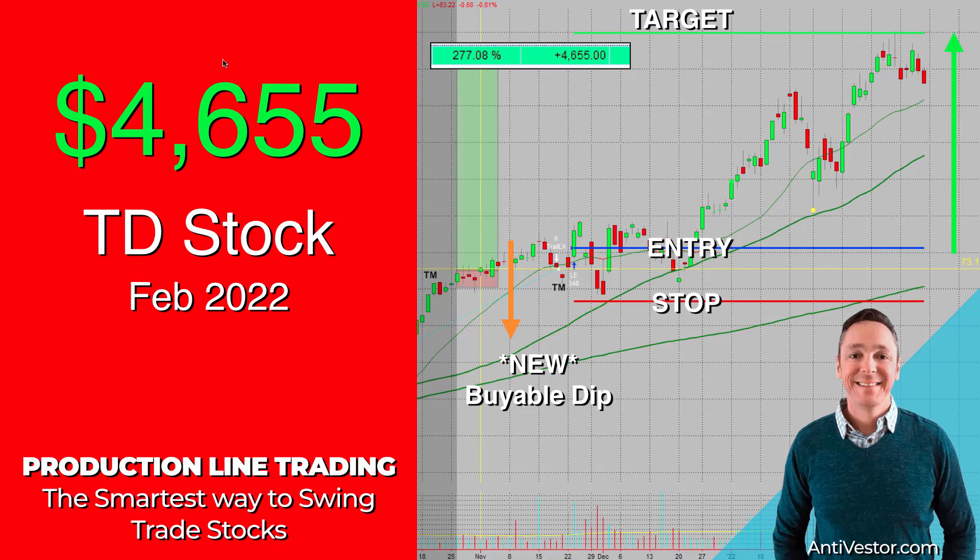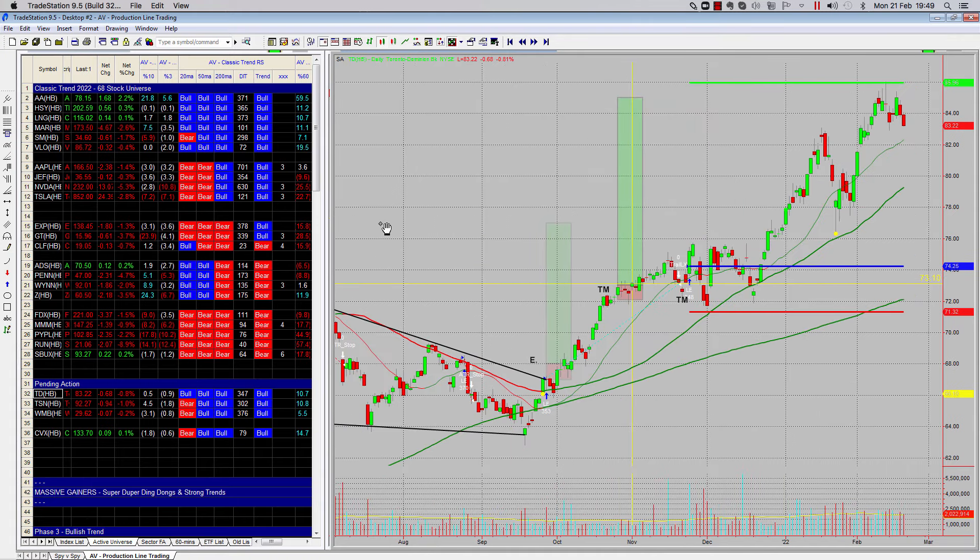Let's review how we made 277% return on capital trading this stock. Let's go and look at the charts. Ahoy there trader, welcome back.